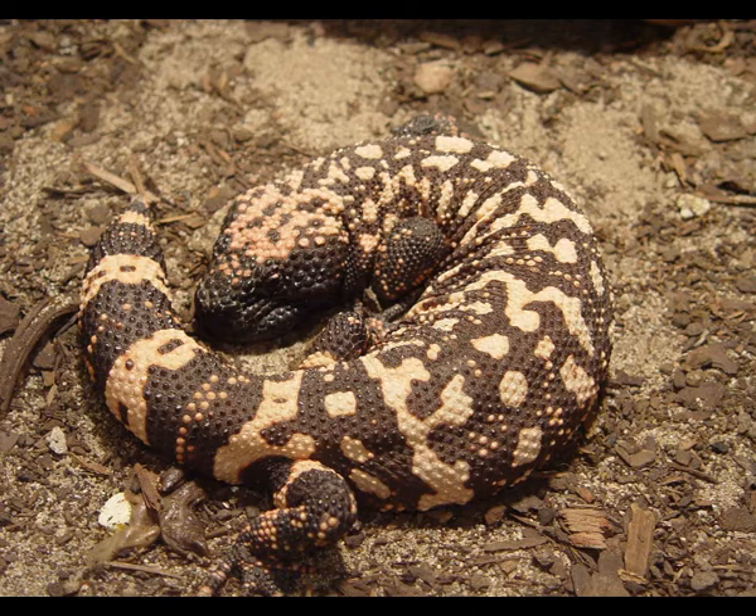Gila monsters gather in larger groups during mating season, which takes place from April to June. Males fight with each other before they get the opportunity to mate. Females prepare underground nests where they will deposit 2 to 12 leathery eggs. The incubation period lasts 10 months, and young Gila monsters emerge the following year. Young Gila monsters look like miniature versions of their parents and are usually 6 inches long.